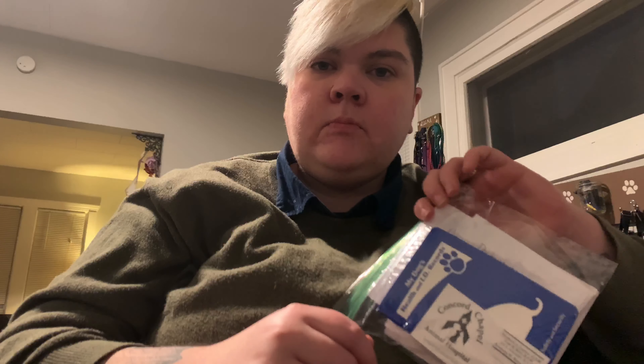So in this bag here, I have several different things and I just wanted to show you guys in case you wanted to put together a little something like this to keep in your dog's vest pocket, or maybe in the bag you carry like a backpack or something like that. This is just a sandwich baggie — it's small enough to fit in most vest pockets. I'm going to go over what I have in here and why.